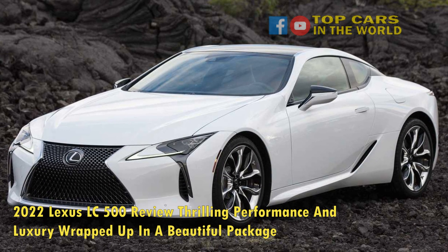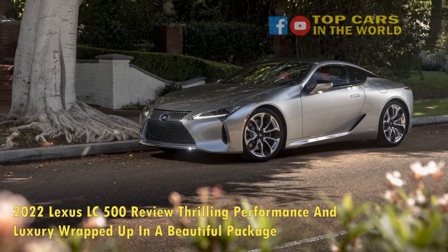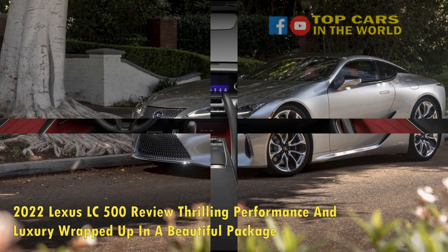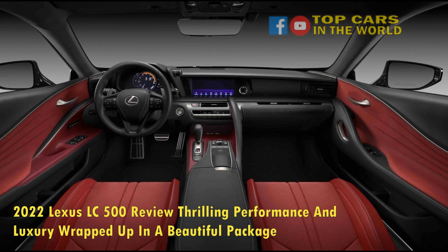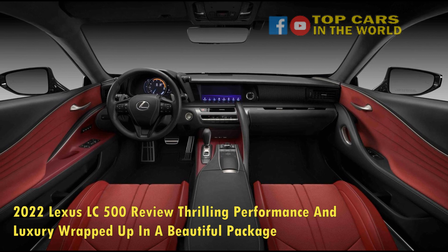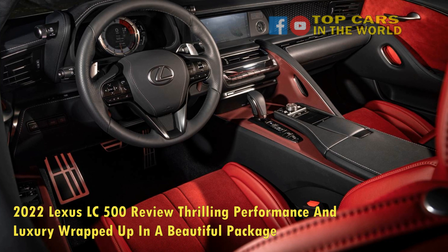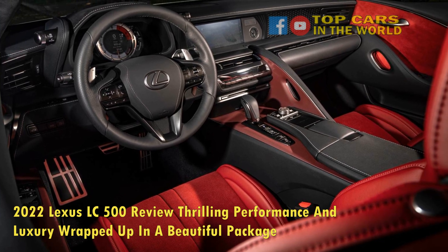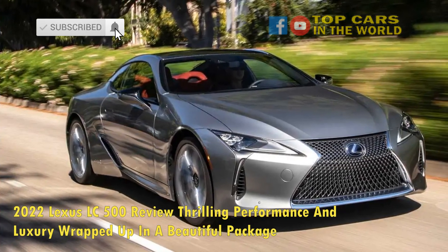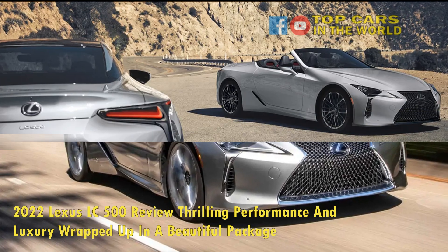One of the greatest naturally aspirated V8s of all time lives under the hood of the LC500's massive grand-tourer-befitting hood. Considering the amount of cash it commands and the bespoke interior appointments it offers, you would think there'd be some restraint and refinement engineered into the way it propels forward. Luckily, that couldn't be further from reality. Sending 471 horsepower and 398 pound-feet of torque to the rear wheels is Lexus' beloved 8-cylinder masterpiece, the 5.0-liter 2R-GSE.